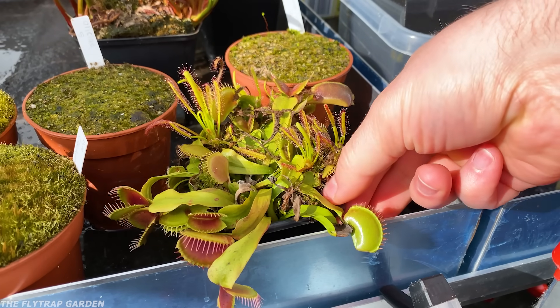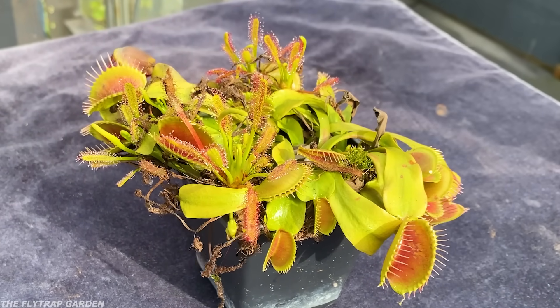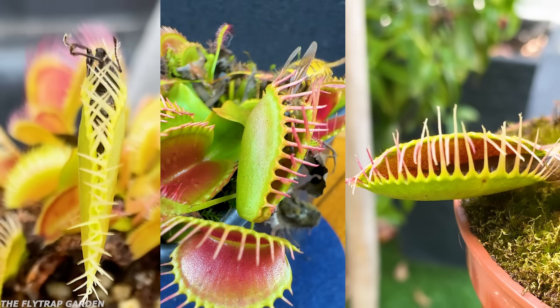Every summer, I take some fly traps outside so that they can get some food while I film it for you guys. And every now and then, we see some pretty interesting stuff between the plants and bugs in our garden.